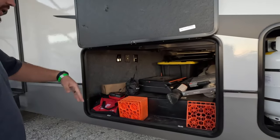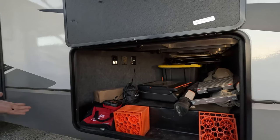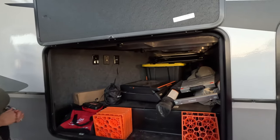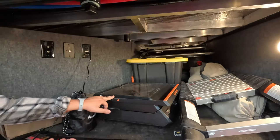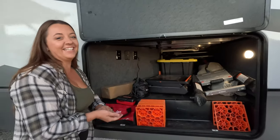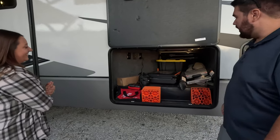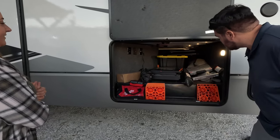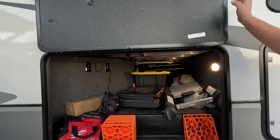Storage under here as well. Now Will, what all is coming with this? None of this — you're keeping it. Depending on what you guys want to pay, we'll throw in the Blackstone. You pay asking price, you're getting a Blackstone. Everything's for sale. But you can see we have pretty good storage in here.